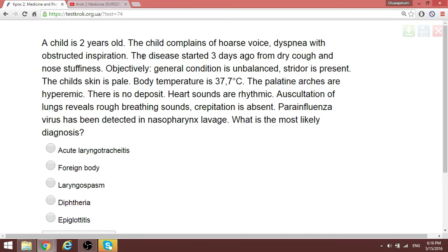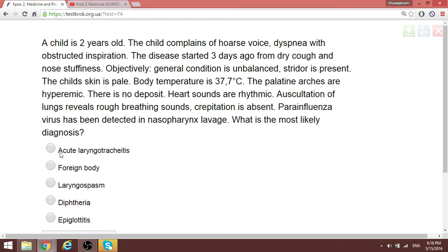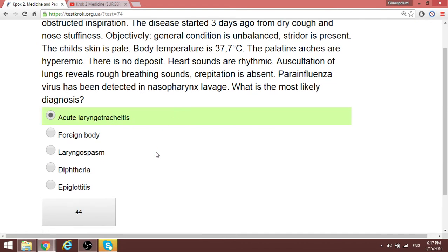Question 54: A two-year-old child presents with a hoarse voice and obstructed inspiration — much like an inspiratory stridor. This disease started three days ago with dry cough. Parainfluenza virus has been detected in nasopharyngeal lavage. The most likely diagnosis is acute laryngotracheitis.